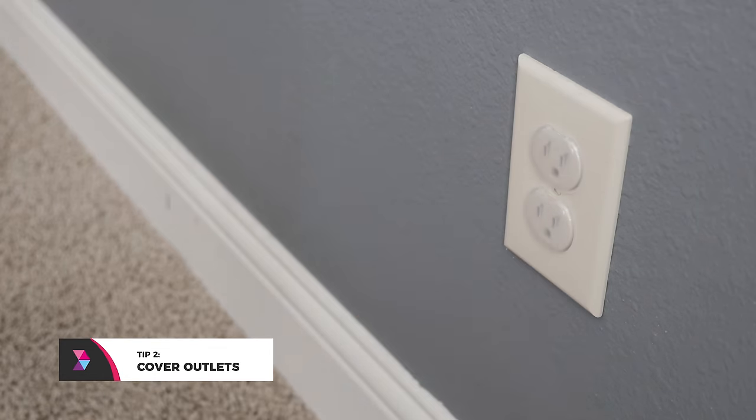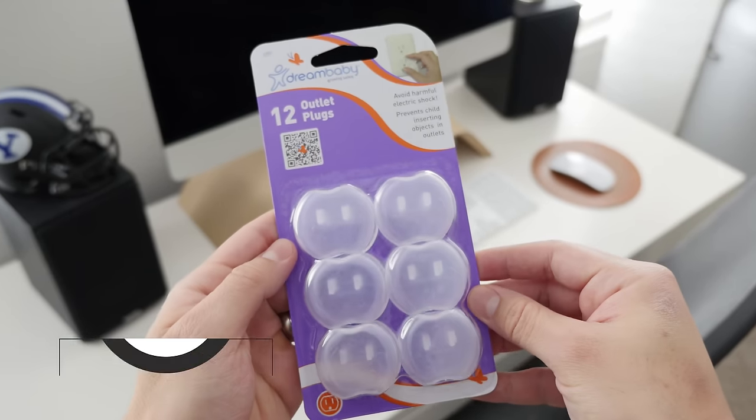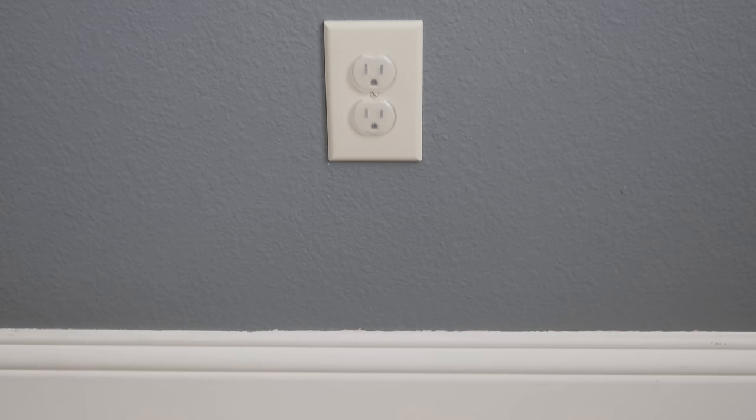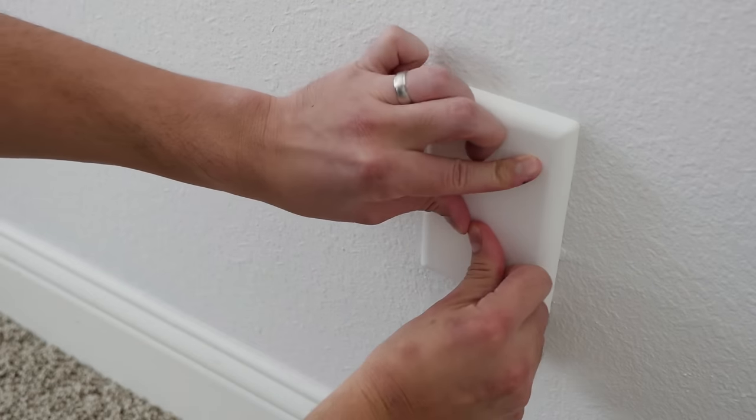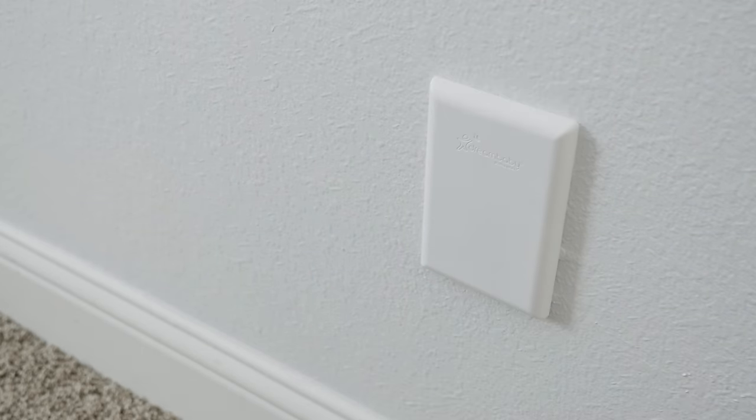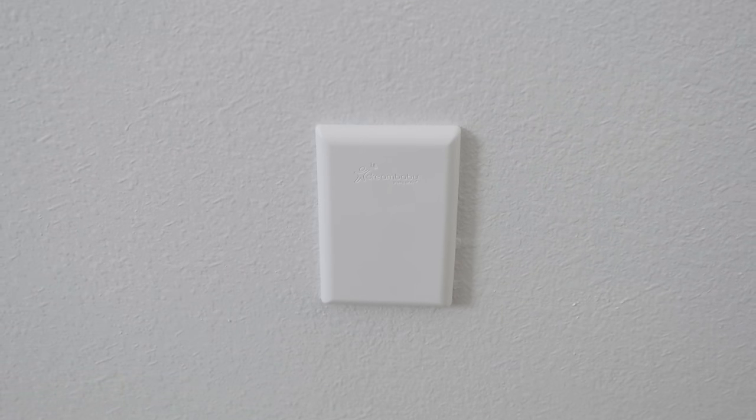Tip number two: cover those outlets. Getting the obvious out of the way, outlet covers are a great way to protect babies from accidentally jamming something in there and electrocuting themselves. If you'd rather cover the outlet altogether, Dream Baby has full covers that can be installed and painted to blend in with the wall.